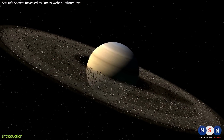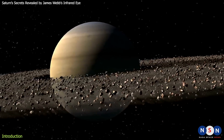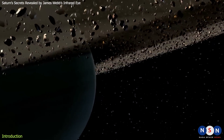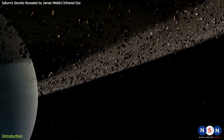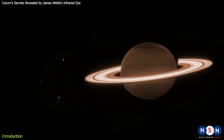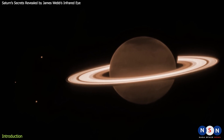Saturn's rings are the most extensive and complex in the solar system, and they have fascinated astronomers for centuries. But how much do we really know about Saturn? How did its rings form, and what secrets do they hide? Thanks to a new image from the James Webb Space Telescope, we are about to find out more than ever before.